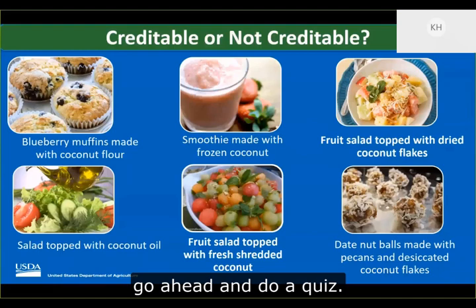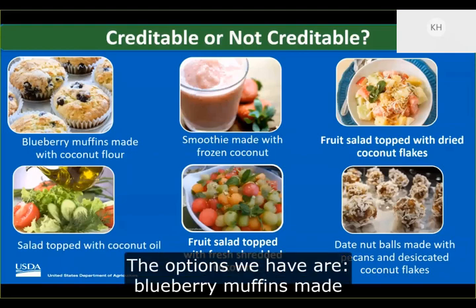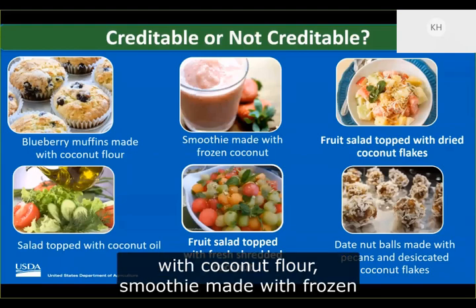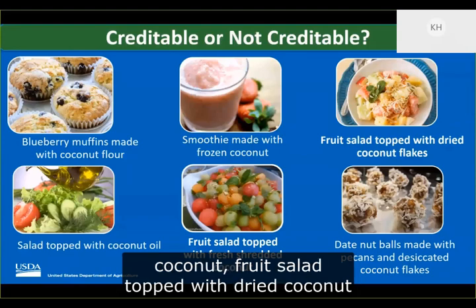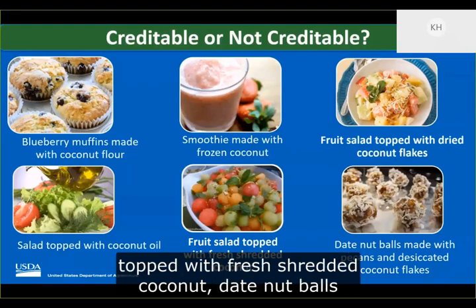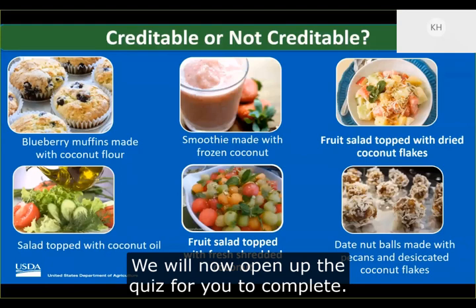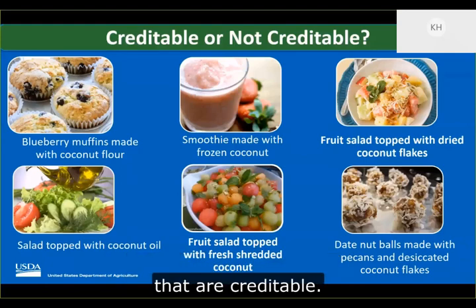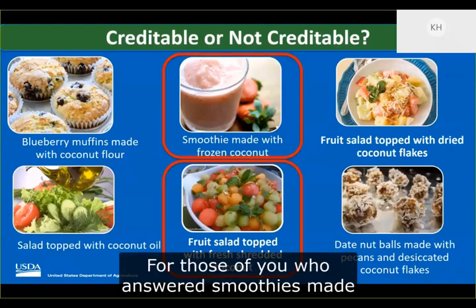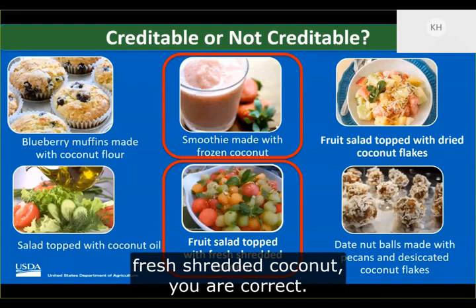Before we get to some crediting examples, let's do a quiz. Which of these food items are credible forms of coconut? Options include: blueberry muffins made with coconut flour, smoothie made with frozen coconut, fruit salad topped with dried coconut flakes, salad topped with coconut oil, fruit salad topped with fresh shredded coconut, and date nut balls made with pecans and desiccated coconut flakes. The correct answers are smoothie made with frozen coconut and fruit salad topped with fresh shredded coconut.